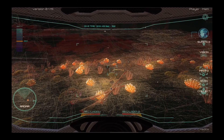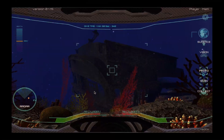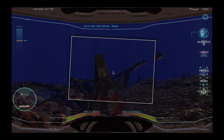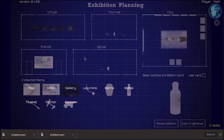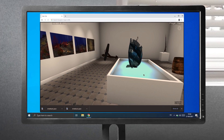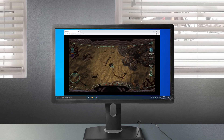Then you'll scan the ocean floor to get as close as possible before you dive. When you dive, you'll find yourself in a remarkable 3D environment. And when you locate the wreck, you'll be able to scan and photograph objects and artefacts. Finally, you'll create an exhibition using your research and the objects you've found at the wreck.